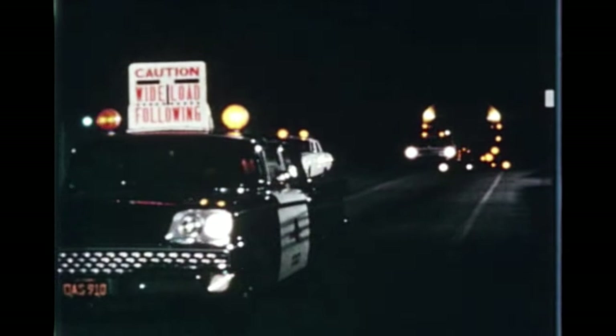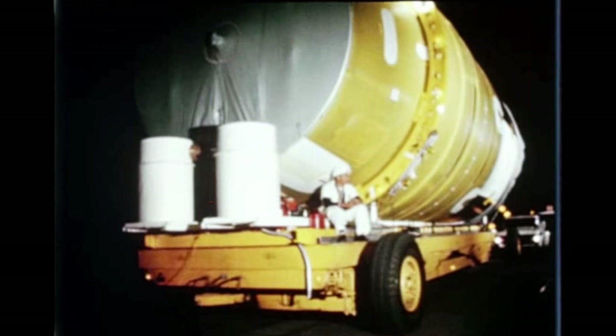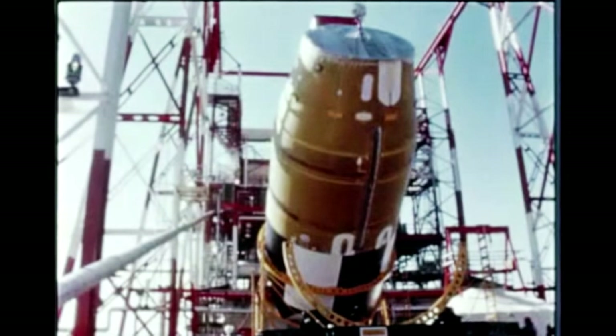At Douglas' Santa Monica facility, S-4-9 checkout was completed April 28th. On May 8th, the stage was shipped to SACTO and installed in the static test stand. S-4-9 acceptance firing is scheduled during the next quarter.